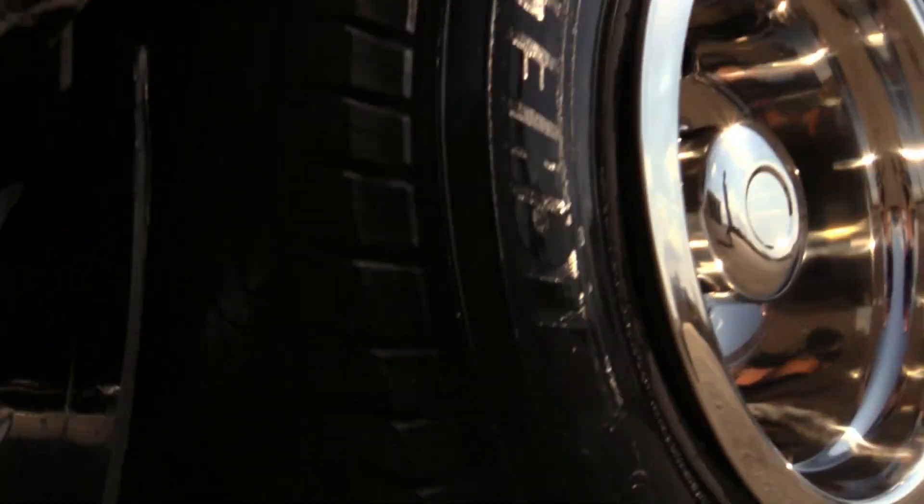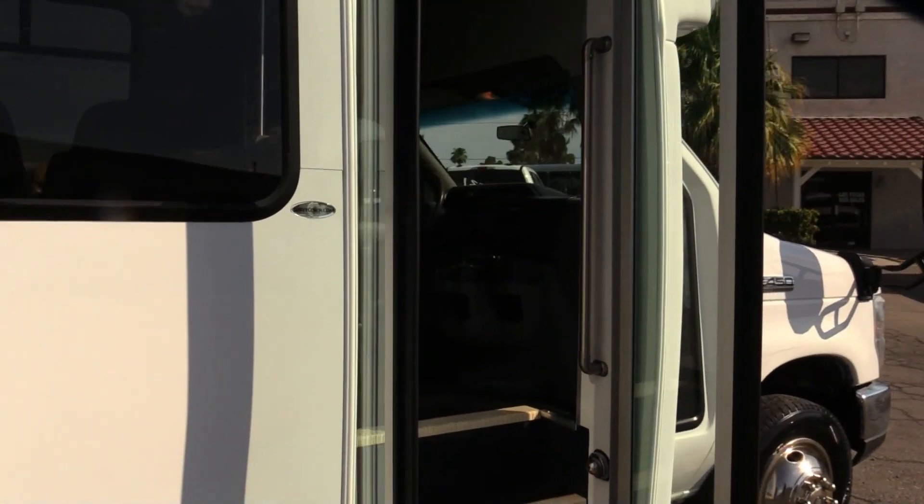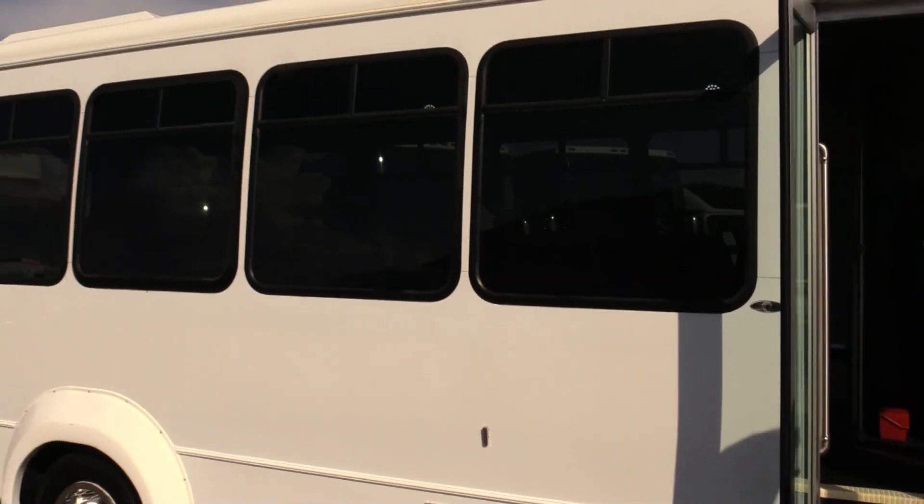I'm not seeing any dings or dents or scratches or anything. Got these large windows with the T-sliders — that's always awesome. We'll check it out from the inside.